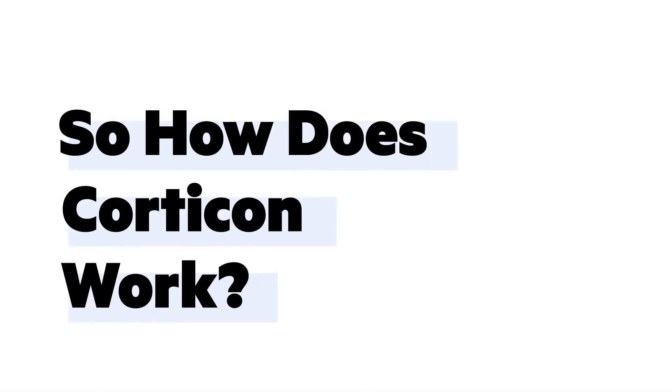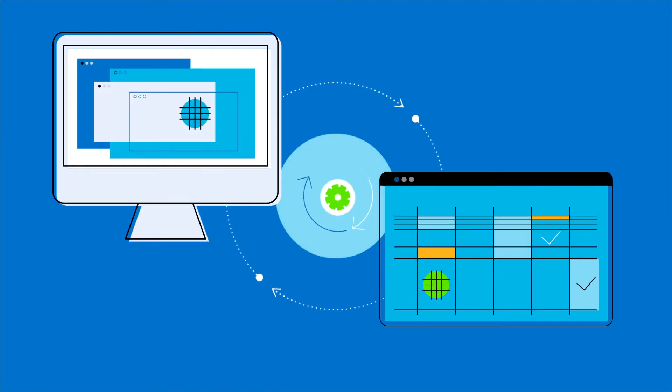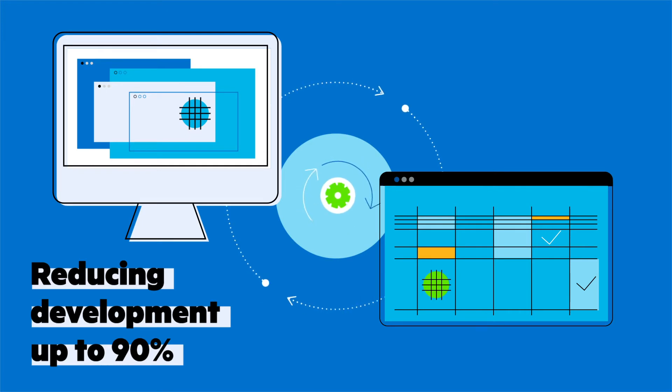So how does Quarticon work? Quarticon complements your existing applications by automating sophisticated decision processes, reducing development and change cycles by up to 90%. This gives developers and business analysts the power to implement and modify rules outside of the application.